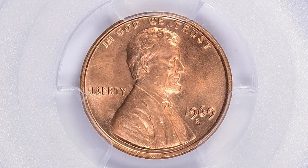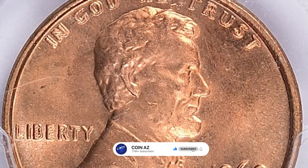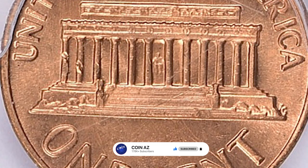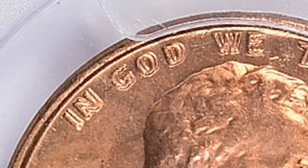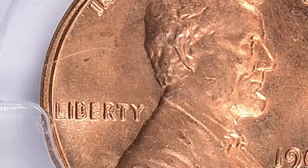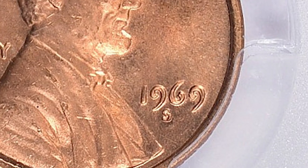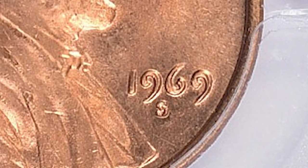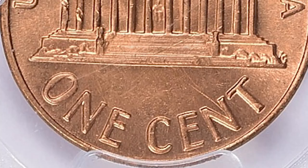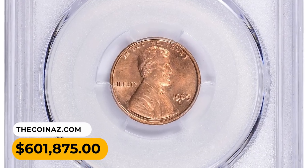Proven condition rarity in MS66 Red condition, the 1969-S double die obverse is a highly sought-after variety of the Lincoln cent. It is known for its explicit doubling on the obverse side of the coin. The doubling occurs from mistakes in the die-hubbing process, causing certain elements to appear slightly shifted or duplicated. A coin in MS66 condition is considered extremely rare — this is the sole finest specimen reported by PCGS, with wonderful eye appeal, sharp strike, and overall nice condition. It was sold for $601,875 with buyer's fee at Great Collections auction.